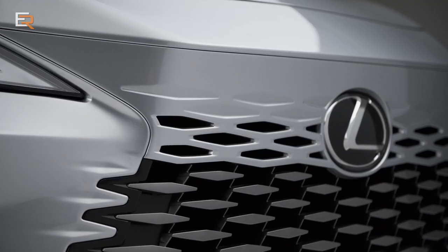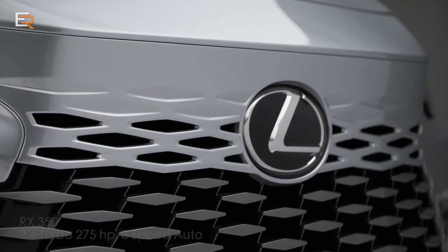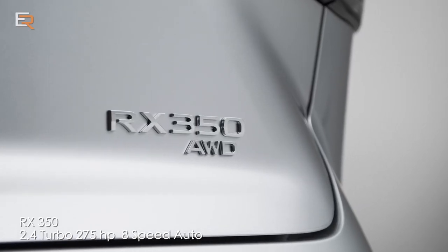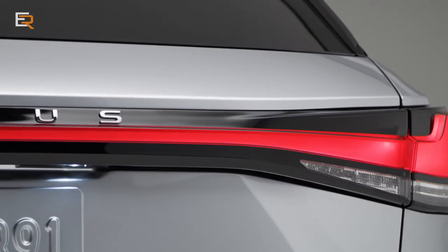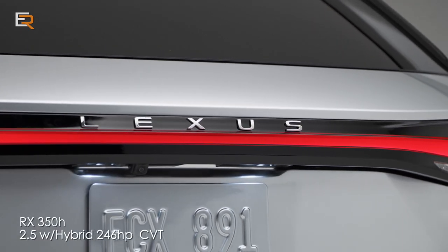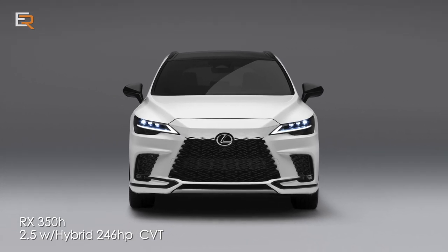There really is an RX for everyone with a choice of four different powertrains, and they all come with standard all-wheel drive. First is the 350, which comes with a 2.4-liter turbocharged four-cylinder with 275 horsepower. Next is the RX 350H with a 2.5-liter four-cylinder hybrid system, producing 246 horsepower and paired with a CVT transmission.